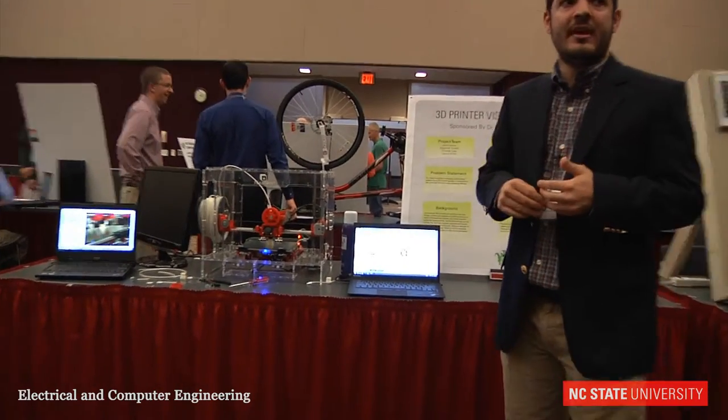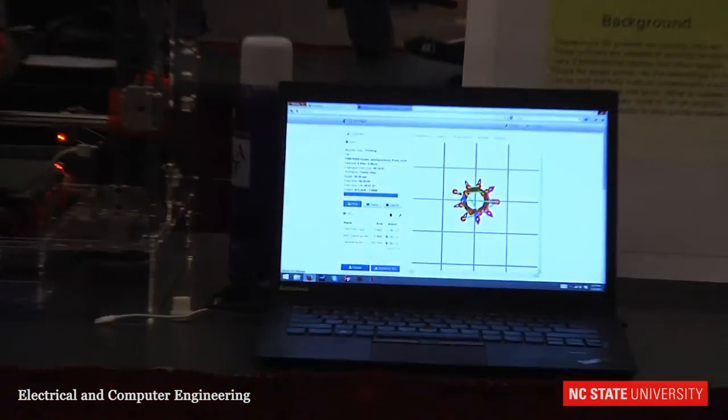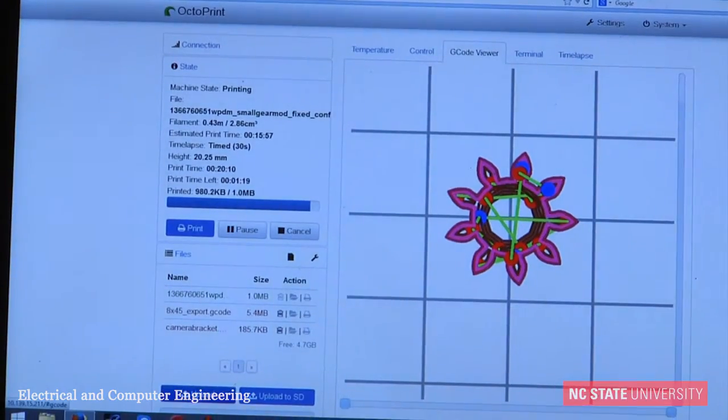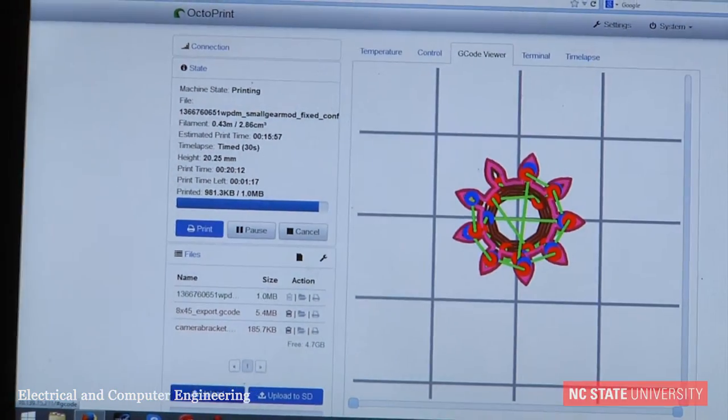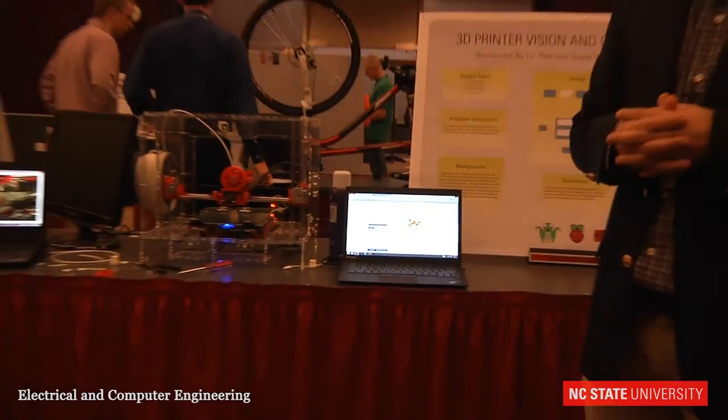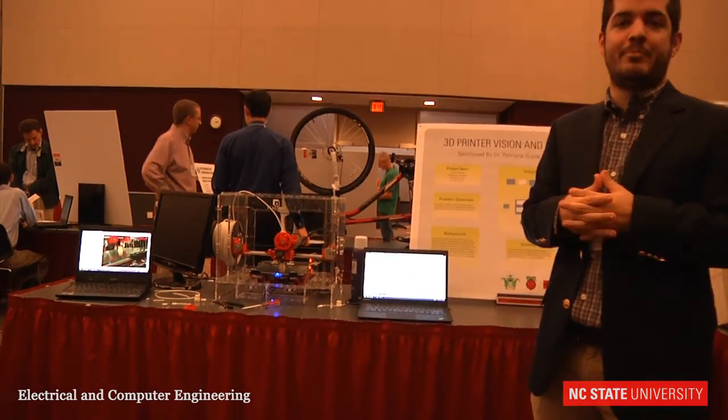The idea is, if you have a print job running on your 3D printer, it's going to take multiple hours. We actually printed a part for our project that took about six hours to print. And while these things are printing, you want to be able to do whatever else you have planned that day. You don't want to have to sit there and babysit your printer for six hours.